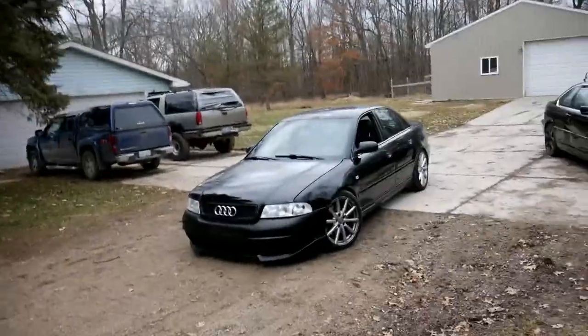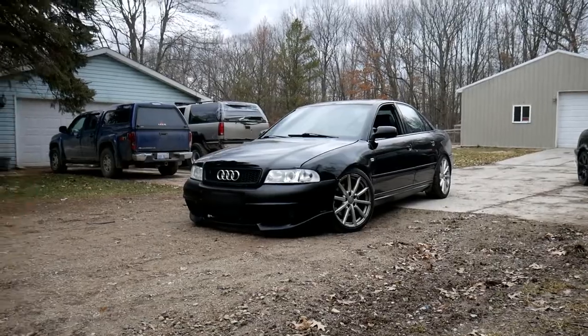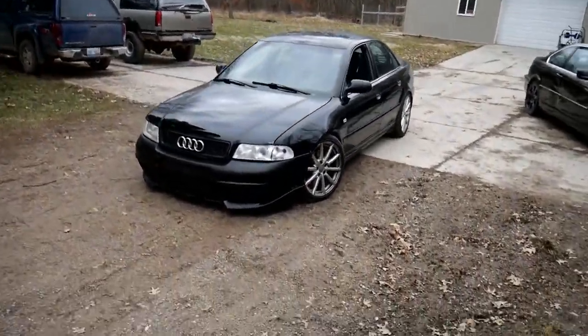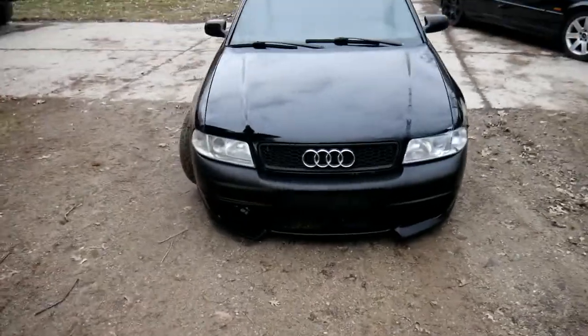We also put the Ryger front bumper on the S4 and it's really, really cool. It is super aggressive — I love it. We still need to get it painted and I'm going to get it paint matched, but it looks so good right now.